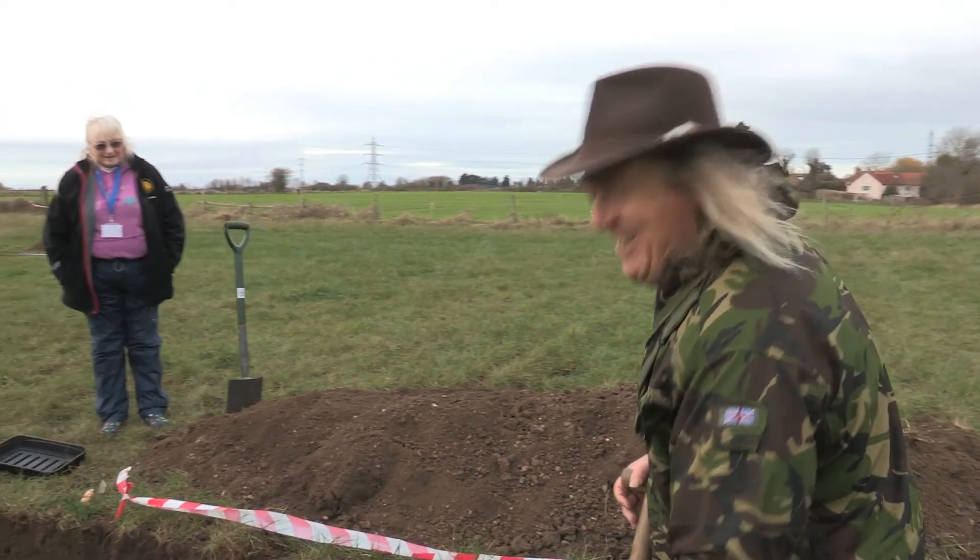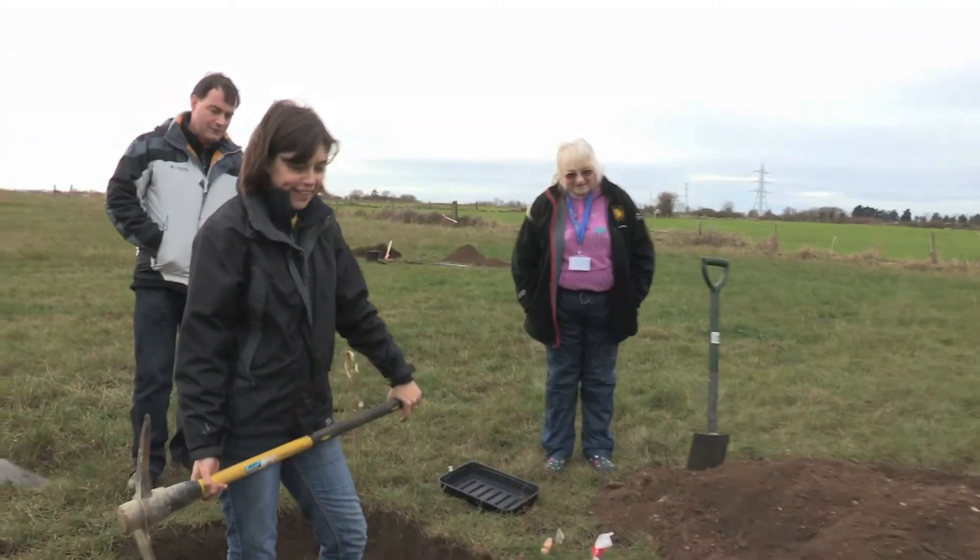It would be nice to get a drop of rain on it, I think. It's like concrete though. Don't you dare. Yeah.